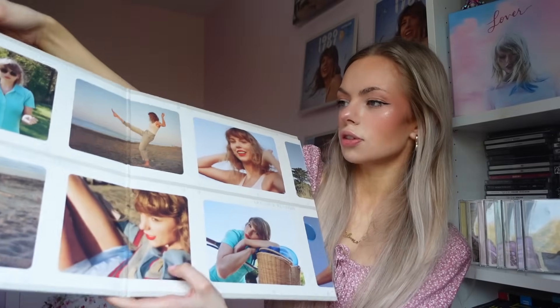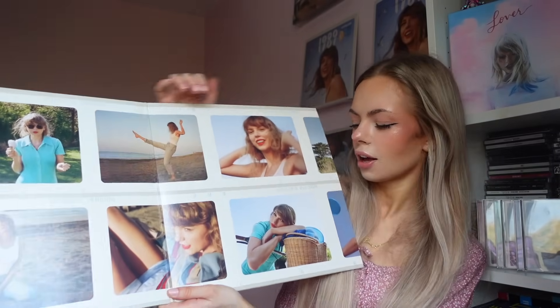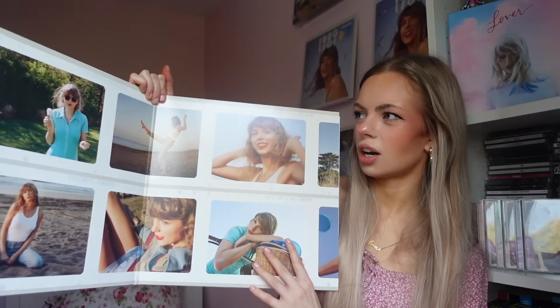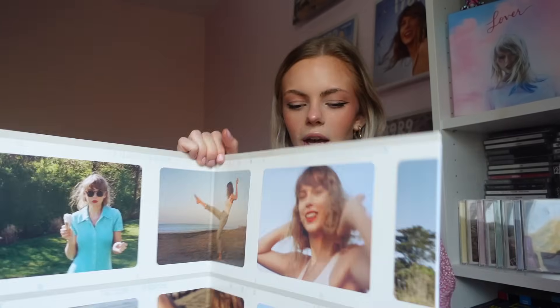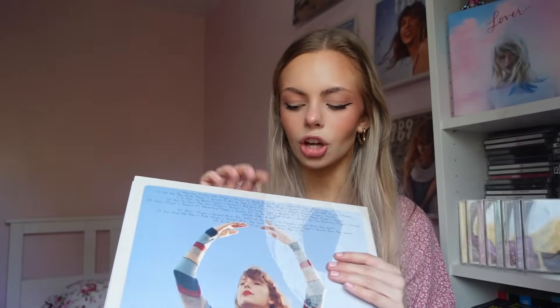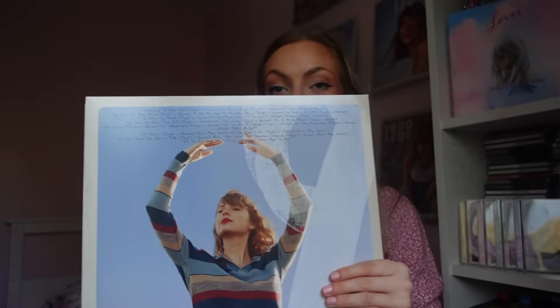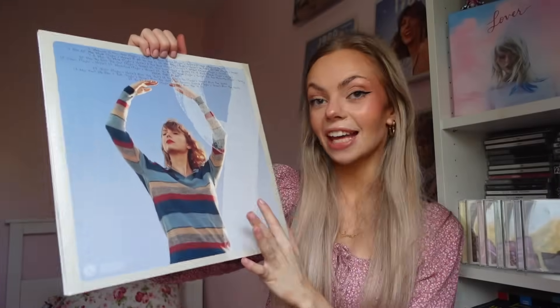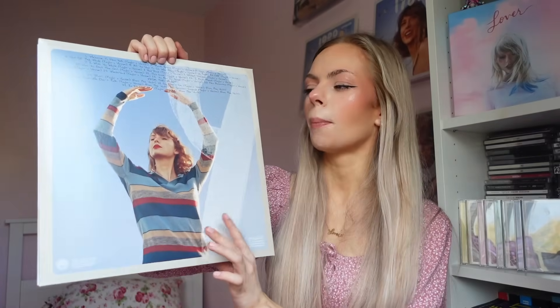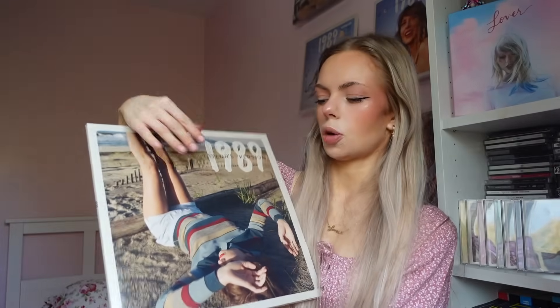Oh I love this photo shoot so much — especially the ones where she looks so happy, they're just so nice. As for the back cover, I did say on the previous video that I don't like the back bit — I like that it's handwriting and everything, but I think it's very difficult to read because the words are a bit too close together. Also, this one has a nine on it, because when you have them all turned around it's like the Midnight's clock — it makes a 1989, which is super cool.